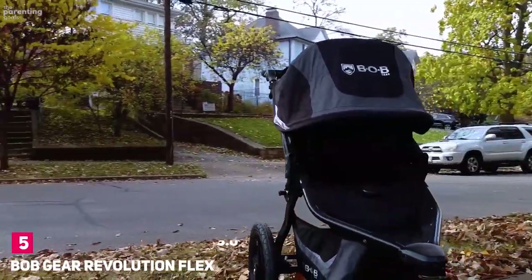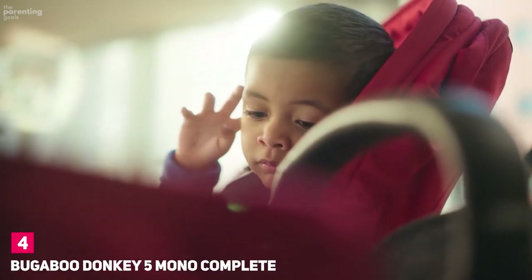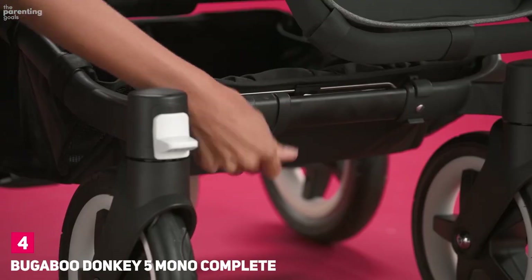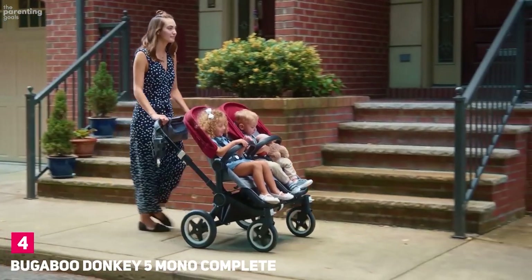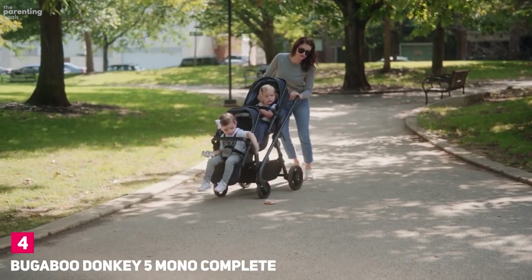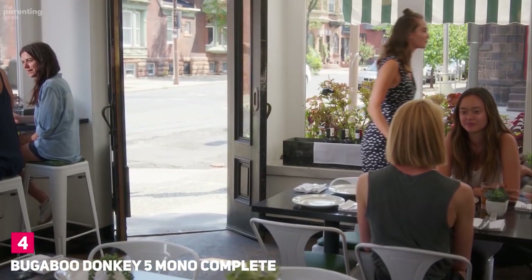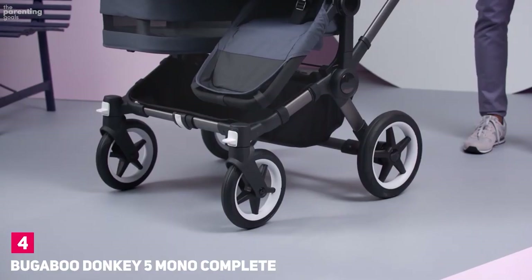Number 4: Bugaboo Donkey 5 Mono Complete. Not all double strollers are created equally, especially when it comes to twins. If you're shopping for a twin-specific double, you'll want to make sure it accommodates two bassinets and/or two infant car seats at the same time. You'll also want to be conscious of storage, maneuverability, and the stroller's width. Bugaboo's Donkey 5 gets an A-plus-plus in all of these categories. It's one of the narrowest doubles on the market, so fitting through standard doorways and crowded spaces won't be an issue. There's an incredible suspension system for a smooth ride even over bumpy terrain.